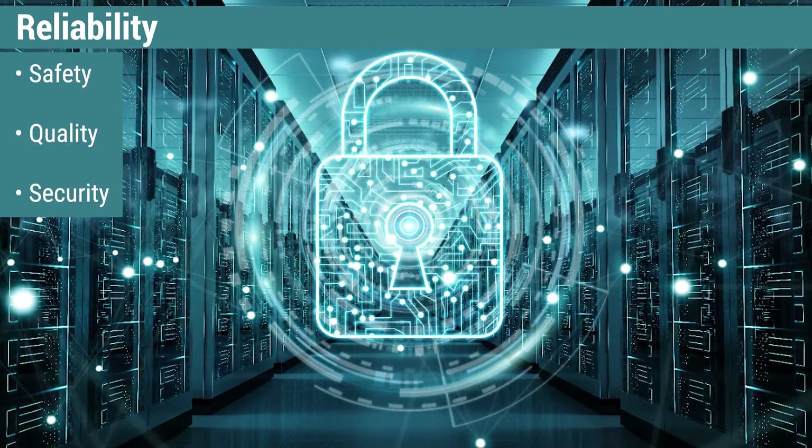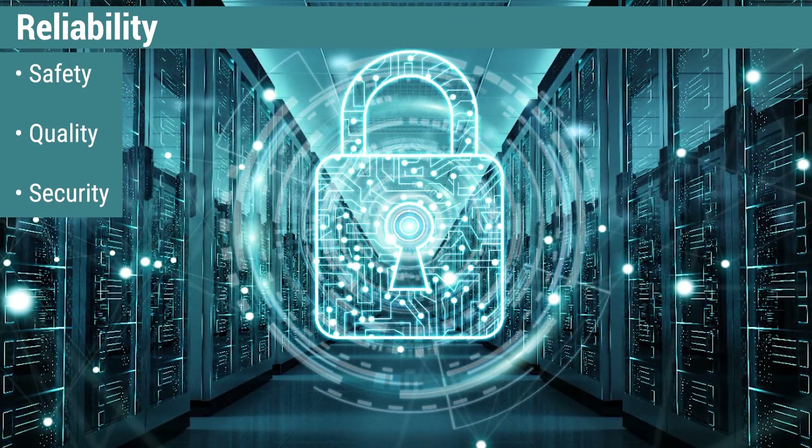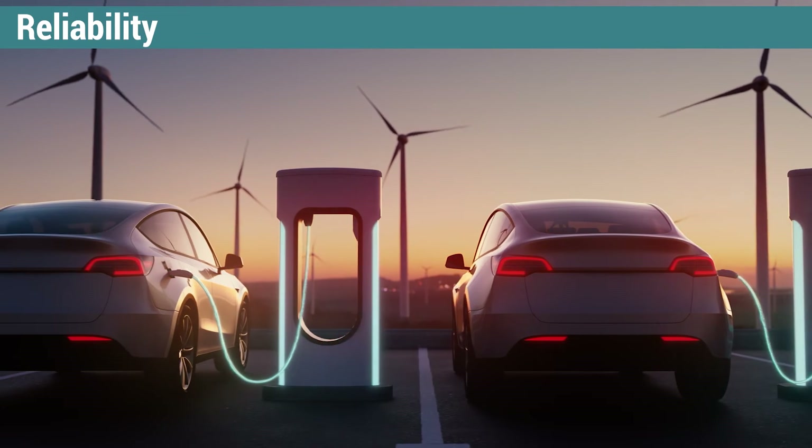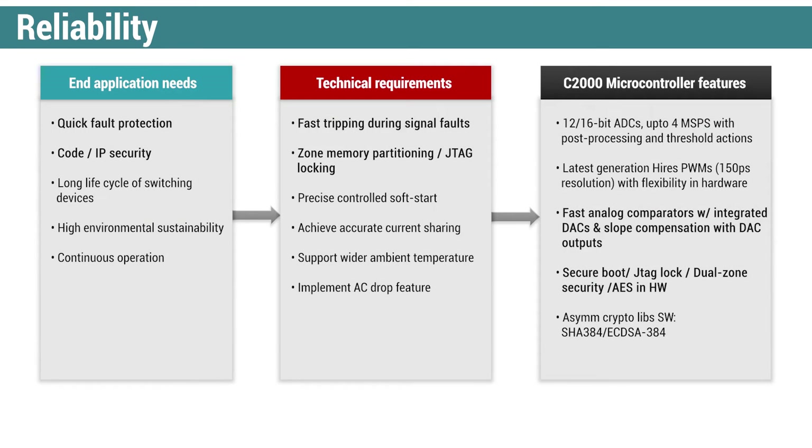For EV charging stations, C2000 MCUs can help enable more reliable system operations through fault detection. In today's high-voltage power systems, fault protection along with being tamper and hack proof are requirements of any system. Achieving these functionalities through a wide range of on-chip peripherals like Secure Boot and JTAG Lock are what we strive for today.